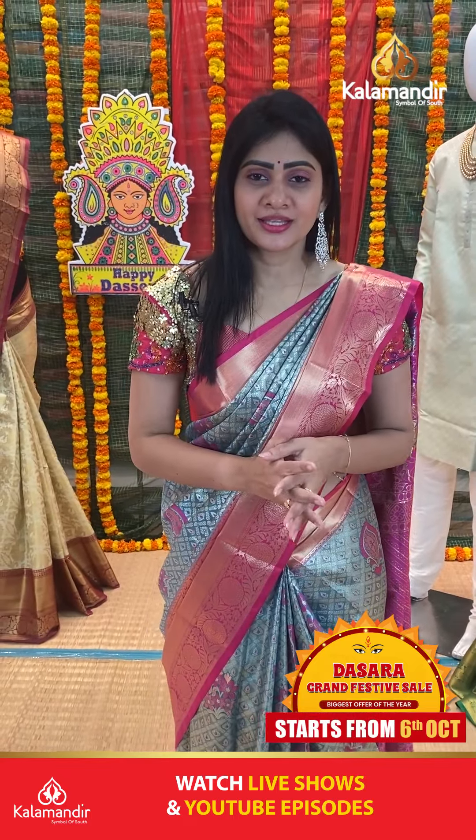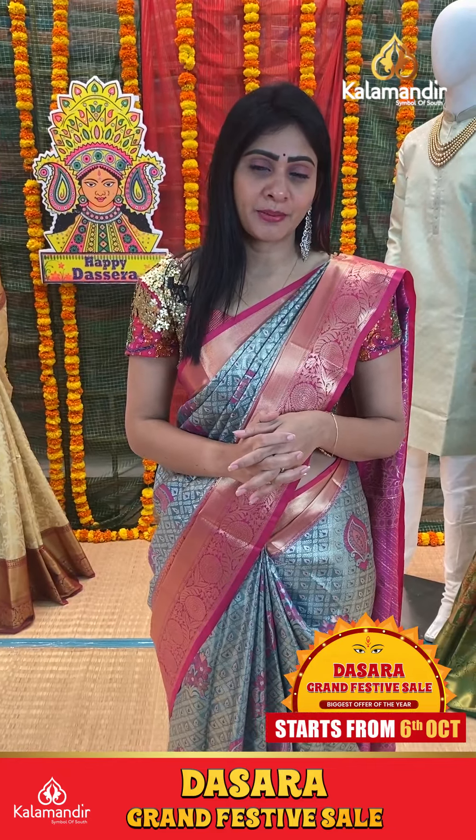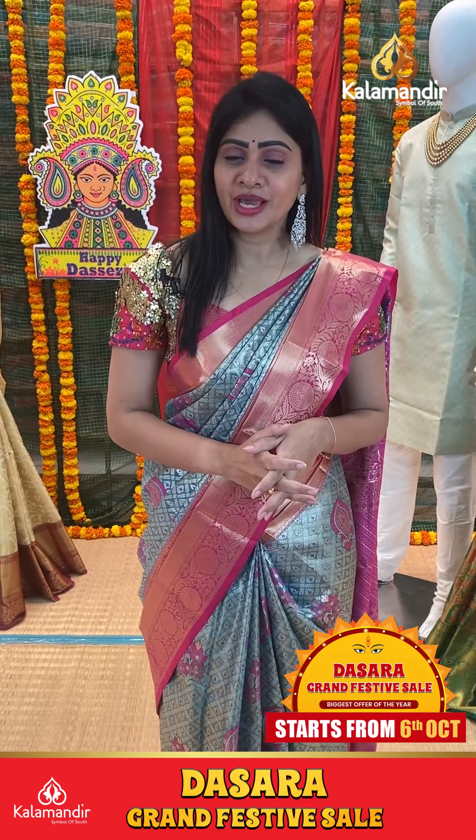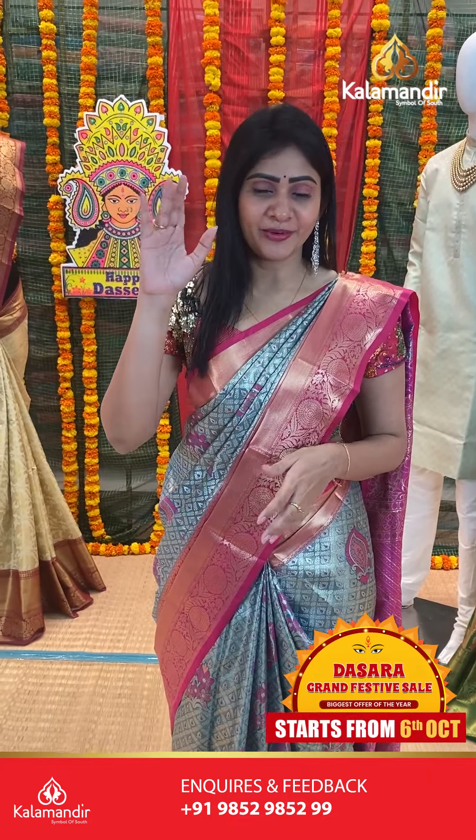So if you want to purchase these sarees, grab them quickly. Let's catch up on the next live. Until then, take care. This is Ashwini signing off. Bye.